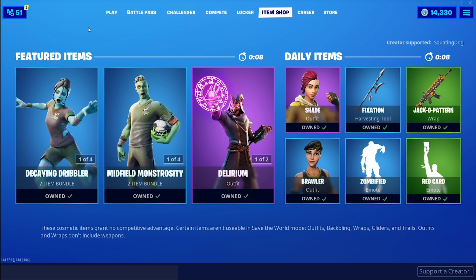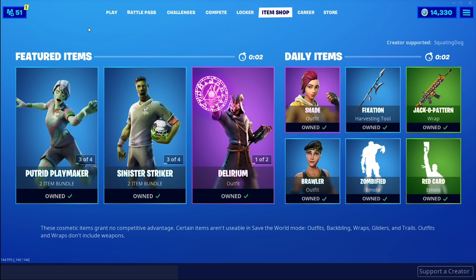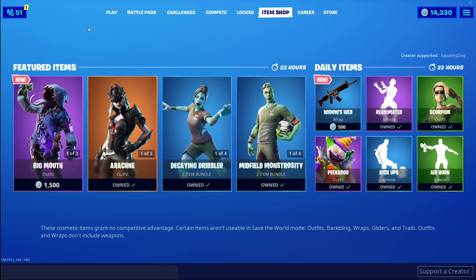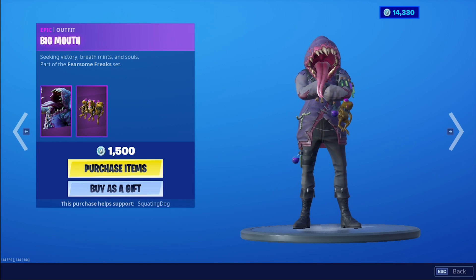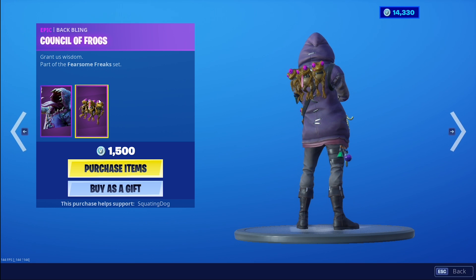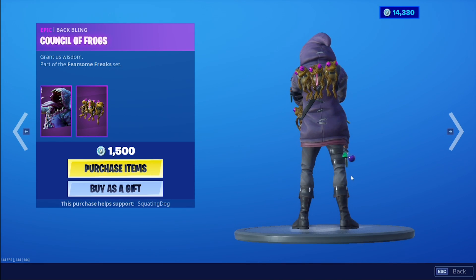You already know what time it is — October 27th, 2019. What's in the shop today? Big Mouth! This is kind of terrifying, not gonna lie. The back bling is the Council of Frogs. God, a Council of Frogs — all right, we got it guys. Wow, look at them there.